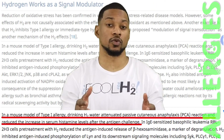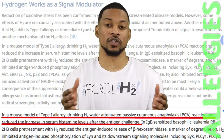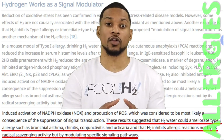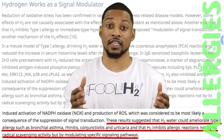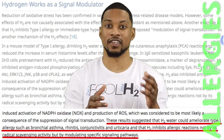In this study, drinking H2 water attenuated the allergic reaction and reduced the increase in histamine levels. And finally, the results of this study suggest that H2 water could ameliorate type 1 allergy, such as asthma, hay fever, pink eye, and hives, and that H2 inhibits allergic reactions by modulating specific signaling pathways.